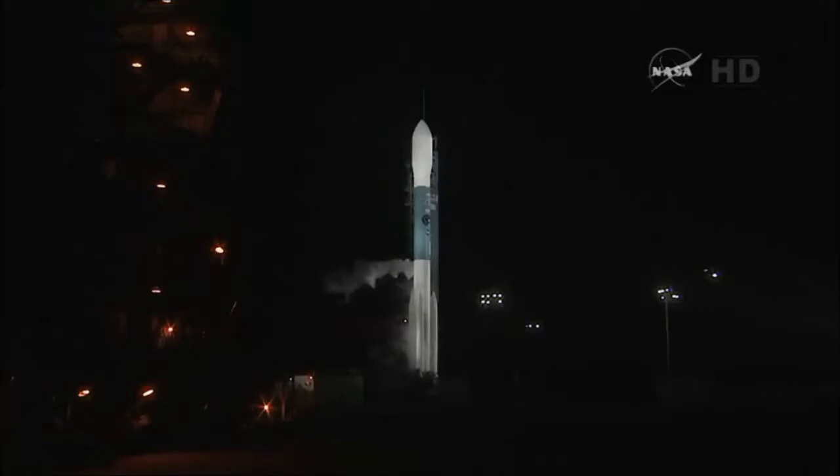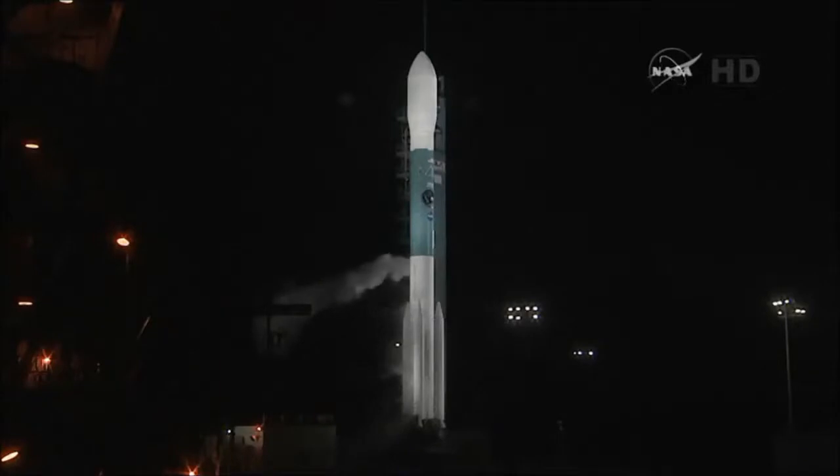Final polls coming up to take us out of the built-in hold at T-minus four. T-minus seven minutes — status check to proceed with terminal count. Report go or no-go. Talker: go.